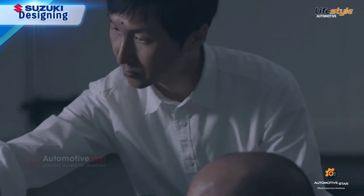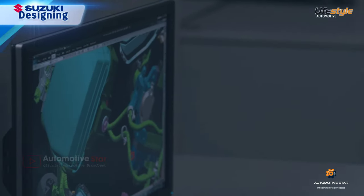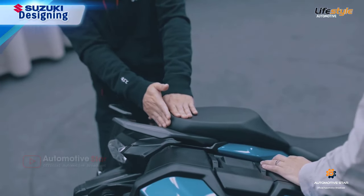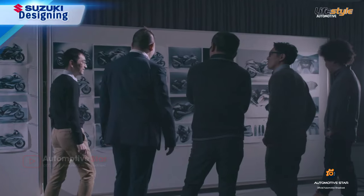The styling designer, clay modeler, color scheme designer, and engineer work together closely, making adjustments in millimeter increments in pursuit of stylishness and functionality without making compromises.